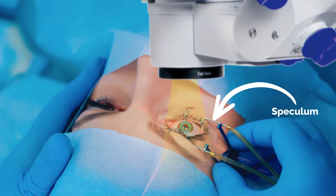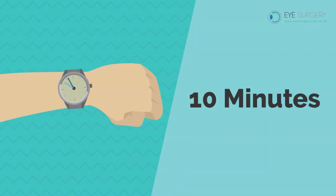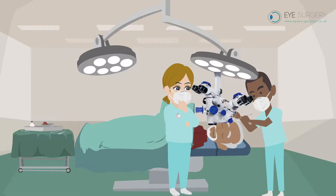A bright light comes on and bleaches your vision. You will not see anything except brightness. The operation takes around 10 minutes. It is painless — you will just be aware of water and movement.